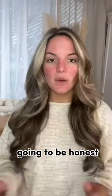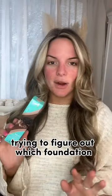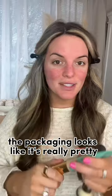Let's test another foundation. I'm going to be honest, I had the hardest time trying to figure out which foundation shade would work for me. I don't know if it's going to work, but this is the Juvia's Place I Am Magic Natural Radiance Foundation. Primer is on. I'm going to use the shade 505. That's what the packaging looks like — it's really pretty.